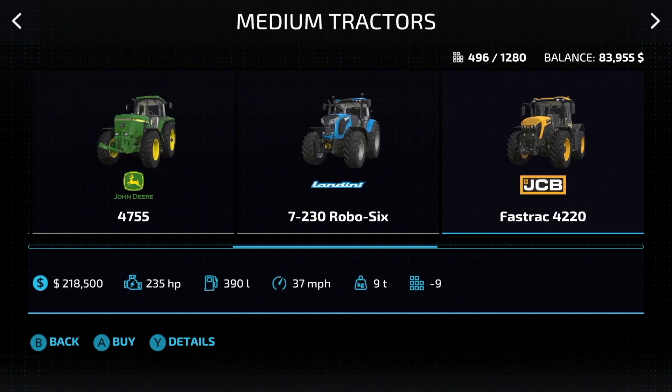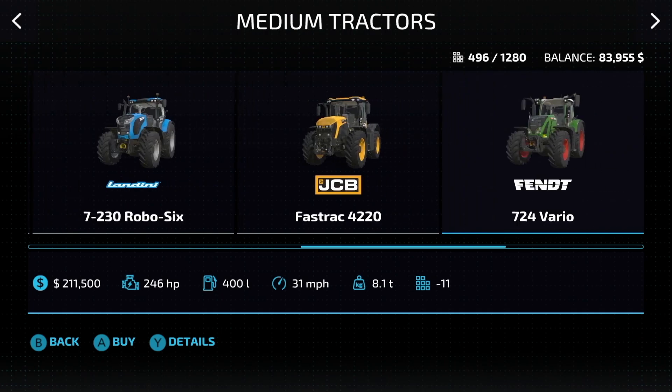Next up, the JCB Fastrac: 235 horsepower at 37 miles per hour — very affordable and important tractor. Next up, the Fendt 724 Vario: 246 horsepower, 31 miles an hour.